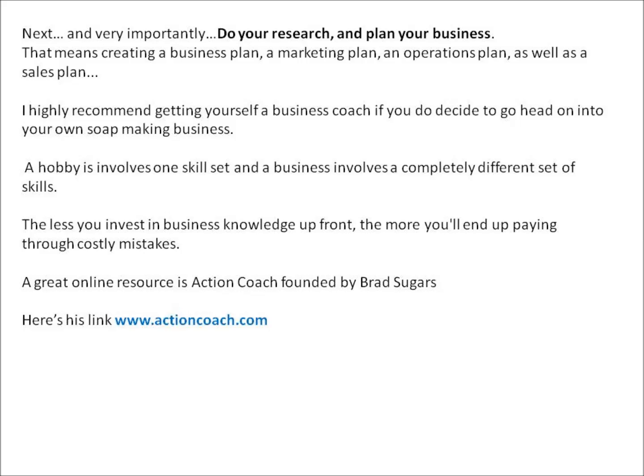A hobby involves one skill set and a business involves a completely different set of skills. The less you invest in business knowledge up front, the more you'll end up paying through costly mistakes. A great online resource is Action Coach, founded by Brad Sugars, and his link is www.actioncoach.com.